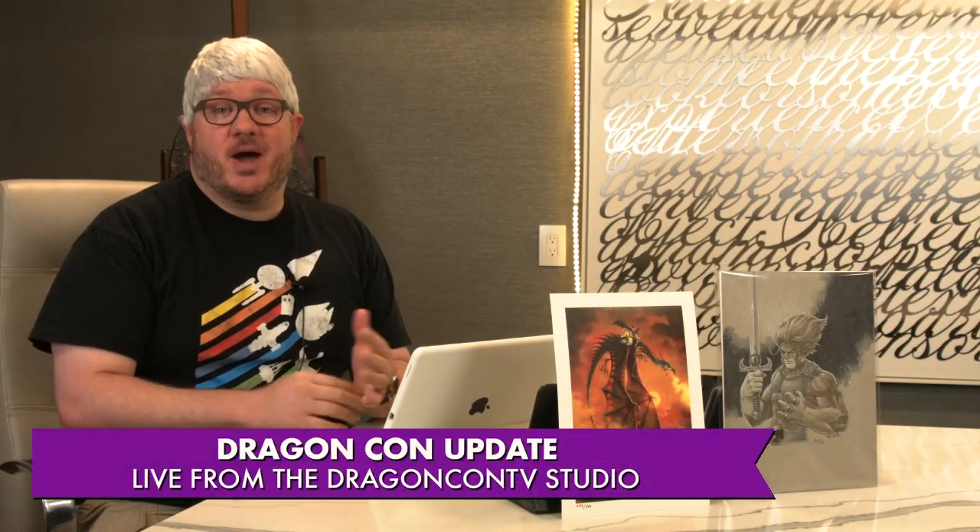Welcome to Dragon Con Update. My name is Will and I'm going to be your host tonight. We've got a lot of great things to talk about here. We're going to be interviewing a couple guests, we've got some great segments to show you, and we're going to get some good updates going on from around the convention right now.